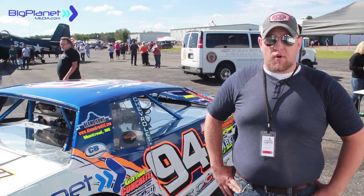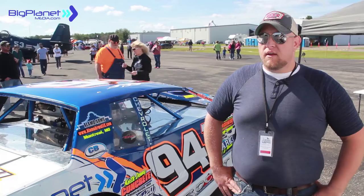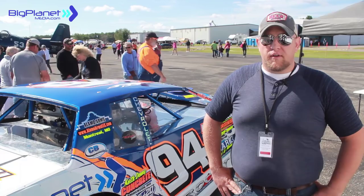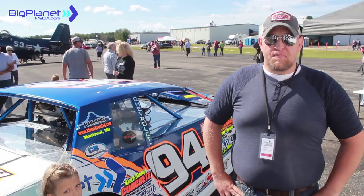Gearing is the biggest thing. Where we're used to running 60 to 80 miles an hour on dirt with a 600 rear gear, now we put a 350 rear gear in it and we're going to try and go anywhere between 100 and 150 miles an hour. We're so out of our element here — we don't know exactly — but we took our best swing at it and we'll see how it turns out.